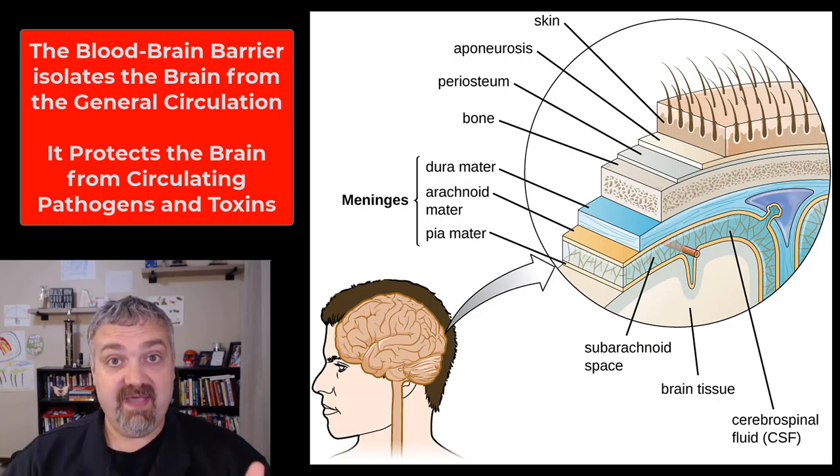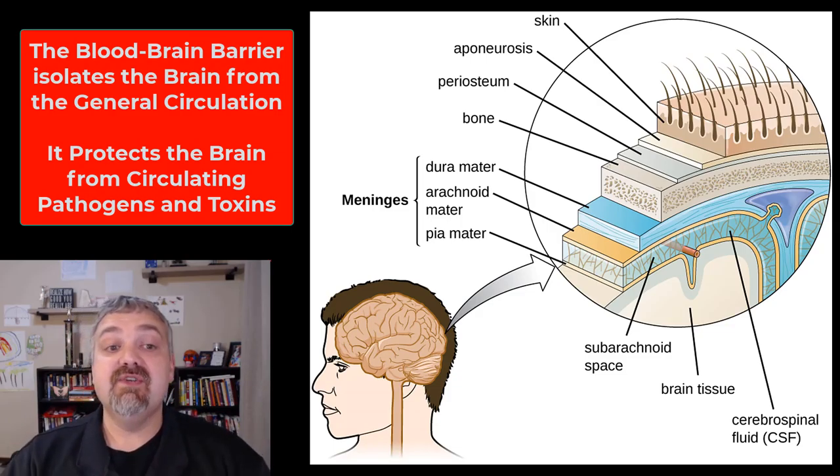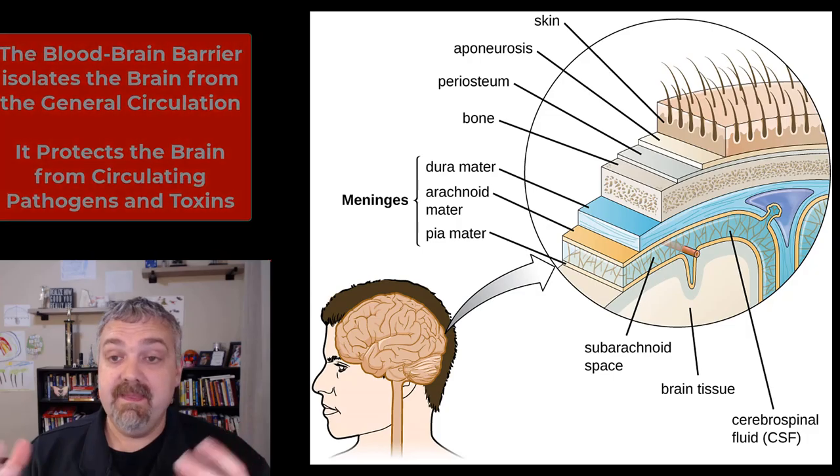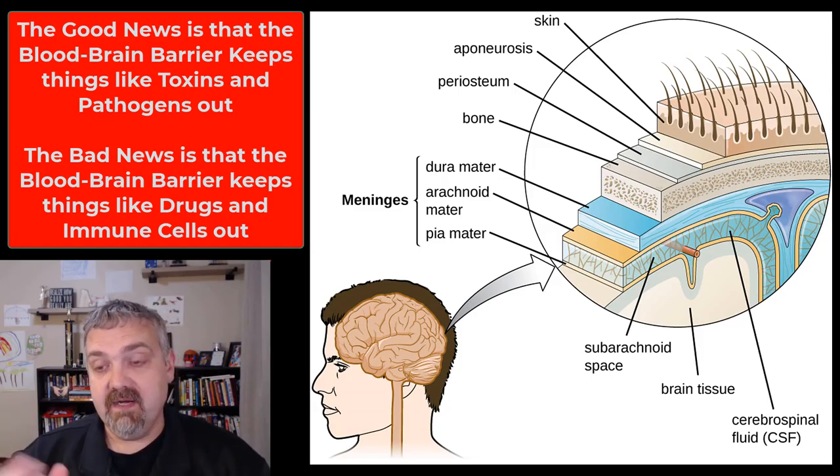The job of the blood-brain barrier is to try to keep the brain and spinal cord sterile, and it does a really good job of that. That's why things like brain infections — meningitis and encephalitis — are so rare, because circulating pathogens and toxins cannot freely enter the brain and spinal cord. At the same time, it can't be an impenetrable barrier. We have to make sure that nutrients get in, waste products get out. So it's not a perfect barrier, but it does help keep the brain and spinal cord relatively sterile.